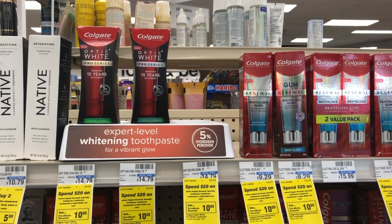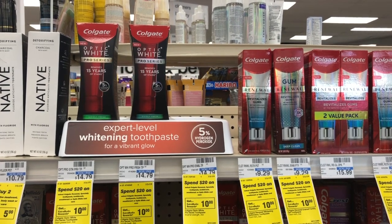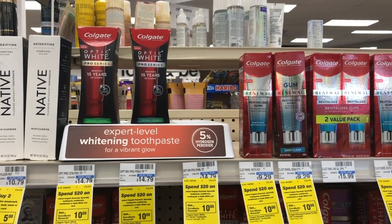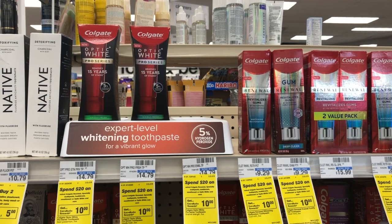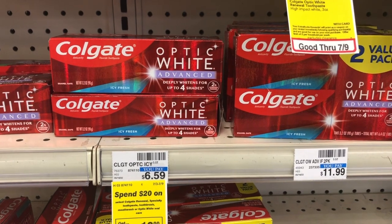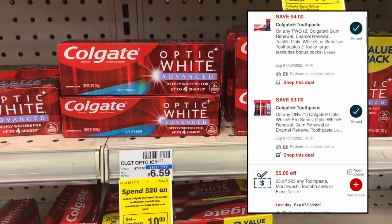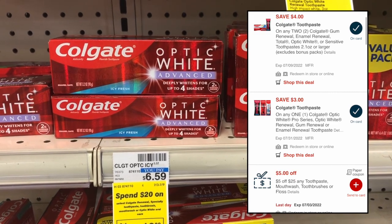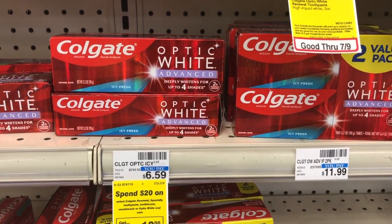We also have a great oral care deal on the more expensive Colgate Optic White toothpaste. One scenario for the spend $20 get a $10 ExtraCare Buck deal is grabbing one Colgate Optic White Pro for $14.79 and one Colgate Optic White Advance for $6.59, totaling $21.38. You'd then use a $4 off two digital coupon that glitches with a $3 off one attaching to the Optic White Pro, giving $7 off. You'd end up paying $14.38, and getting back a $10 ExtraCare Buck makes it just $4.38 for the two high-end toothpastes.